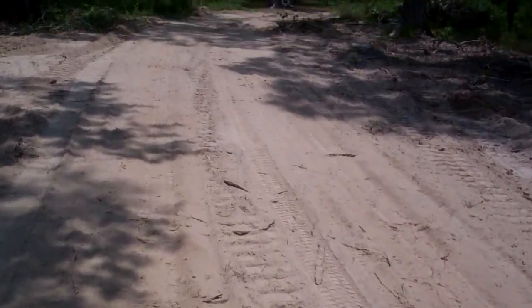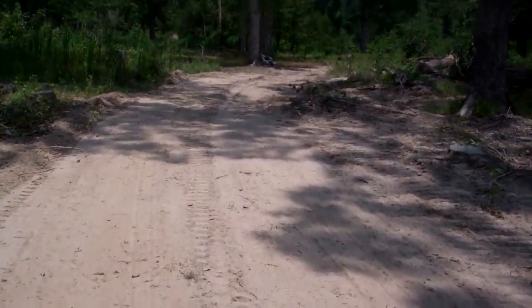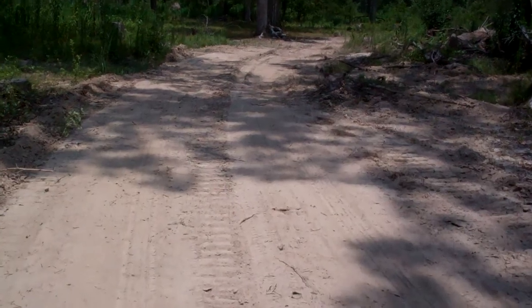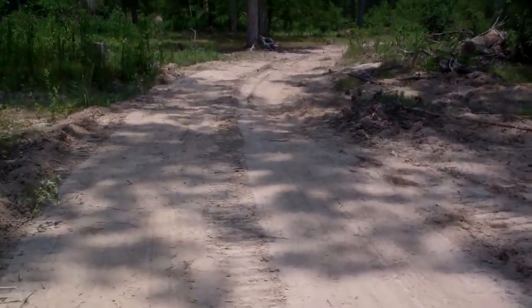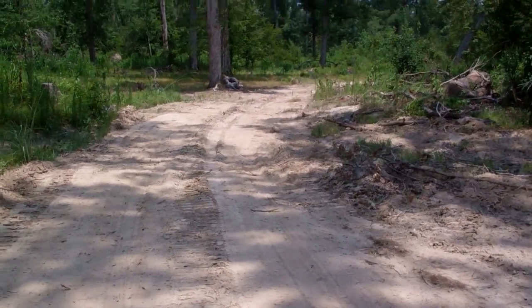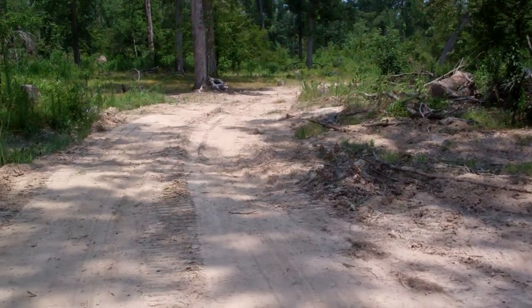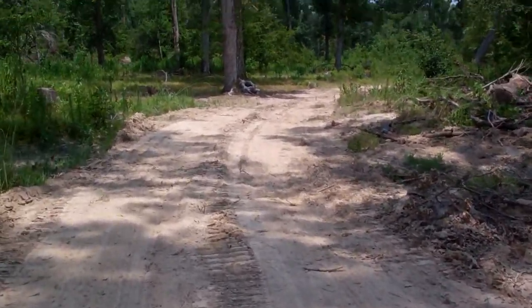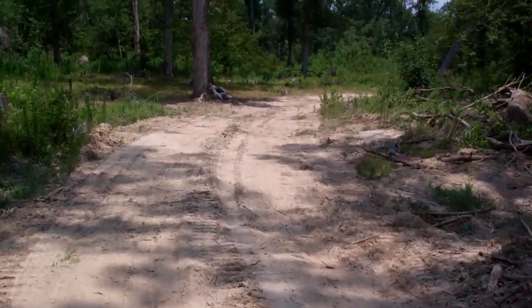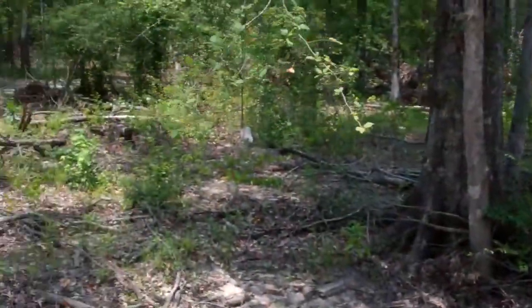Once we got across that creek, this road zigzags and runs back and forth over the entire track, so that little bit of work opened up the whole property. The road continues north and east, taking you way up into the heart of the property. He's also making roads that cross this road in various places for shooting lanes and food plot areas up in the taller hardwood timber.